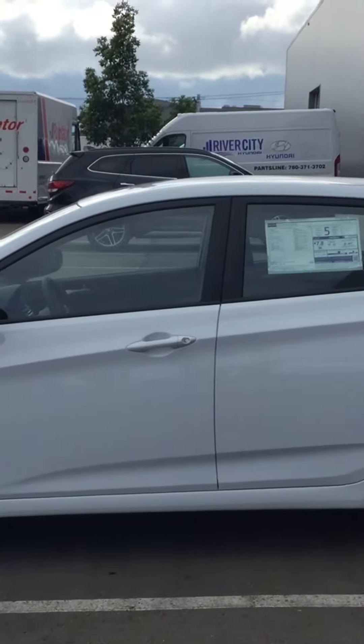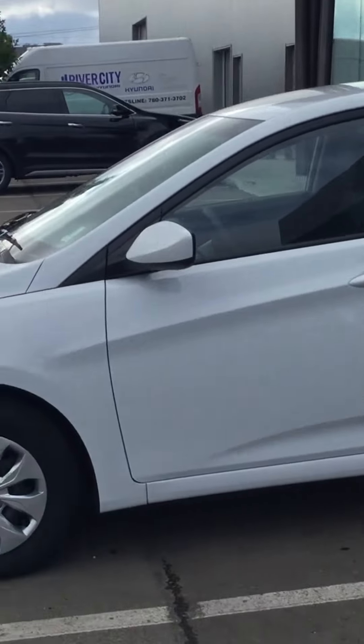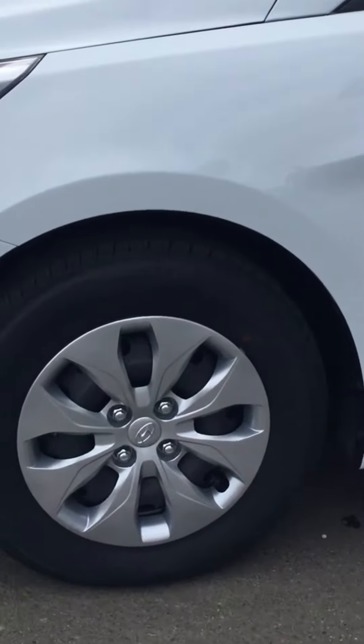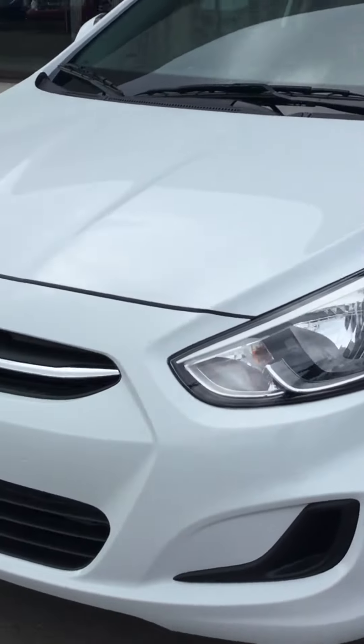I'm just going to do a quick walk-around video here for you, and we're going to start off at the side of the vehicle — the driver's side. The vehicle is equipped with 16-inch aluminum rims with the hubcaps. You've got the beautiful front end here.